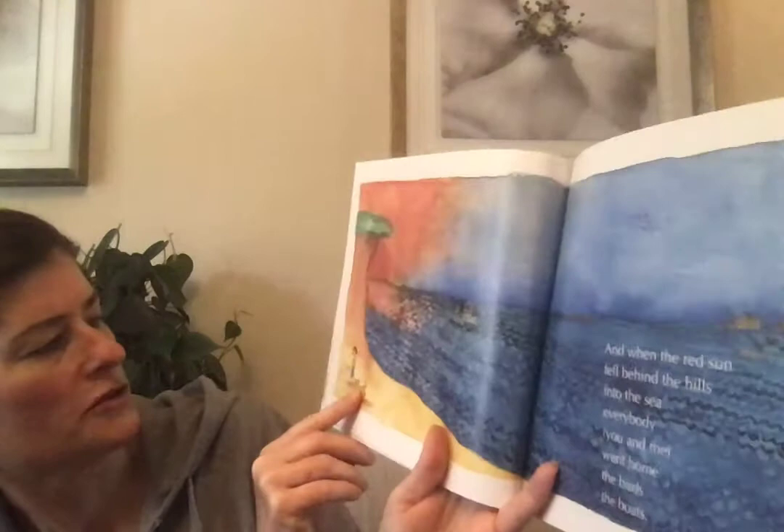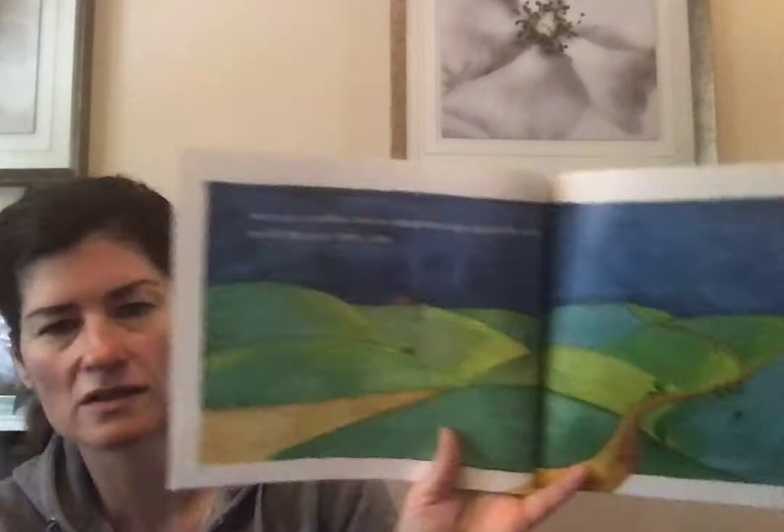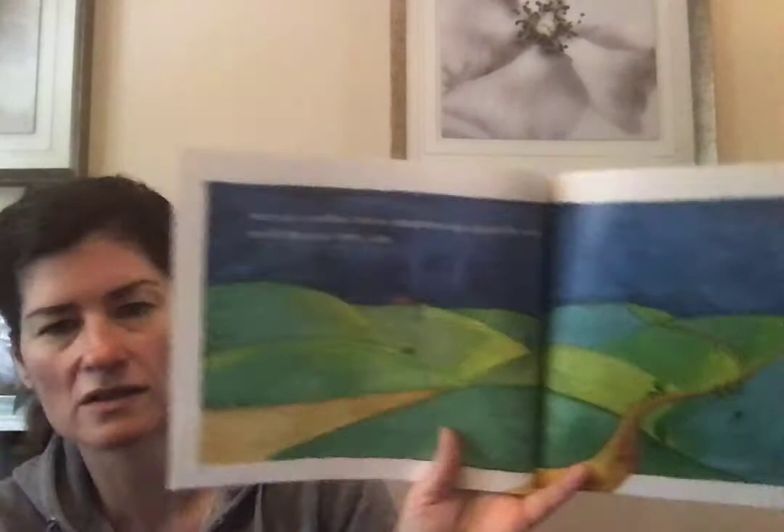And when the red sun fell behind the hills into the sea, everybody, you and me, went home — the birds, the boats. She's got some sticks in her hand; maybe she'll play with them with the doggy. Lobster boats — we have those around here too, and fish boats. And soon a yellow melon moon rose up above the wind and lit the road, trees, oats. Because it's farmland — it's rural — so there are oats growing, which is what you use to make your oatmeal and oatmeal chocolate chip cookies.